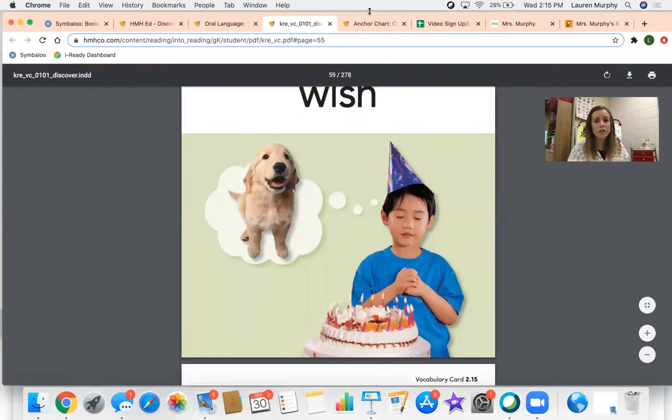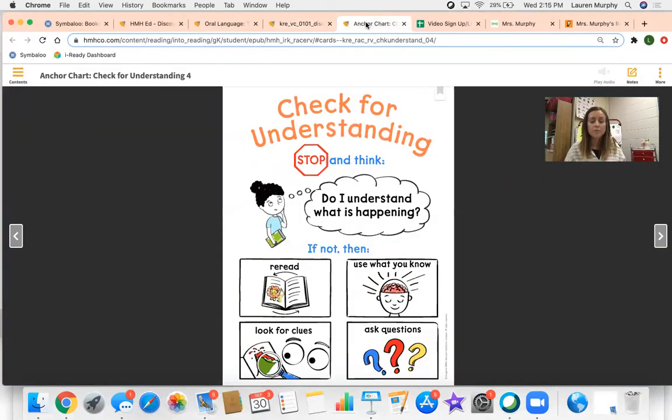Now let's talk about checking for understanding in our story. When we read our story, Tiny Rabbit's Big Wish, this story had characters. The character is who is in the story. So who was in this story? The rabbit was in the story, and then we had other animals in this story that he was comparing himself to. For example, the gorilla that he wanted to be as powerful as.